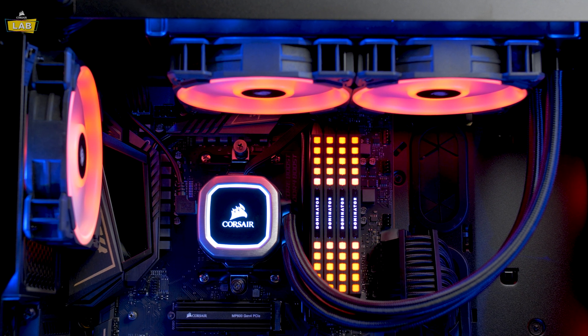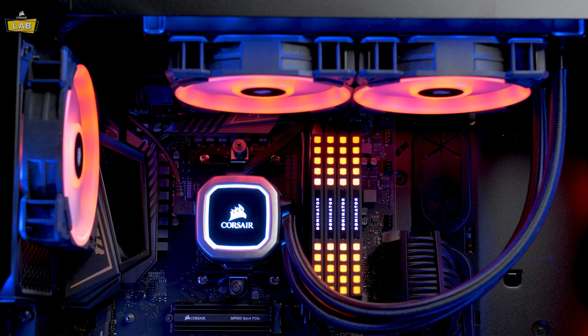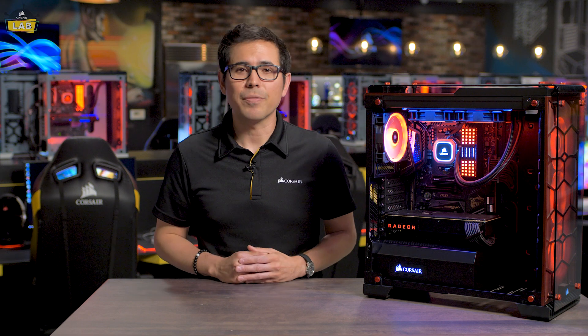Fortunately, Corsair has world-renowned all-in-one cooler solutions. In this build, we used one of our high-performance H100i Platinum coolers. And since the Ryzen 3000 processors use the tried-and-true AM4 socket, our current cooler lineup is fully compatible and ready to cool off these speed demons.